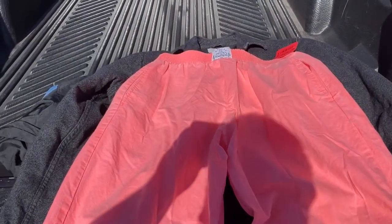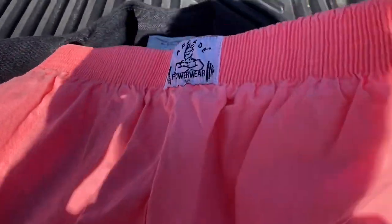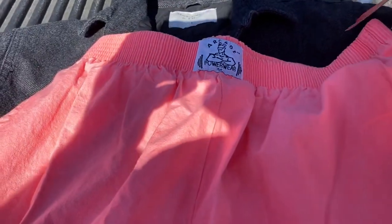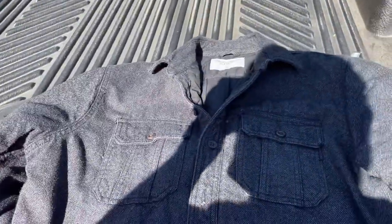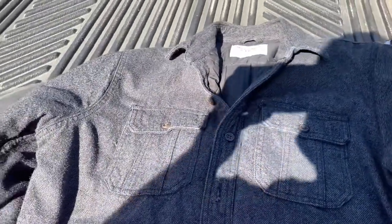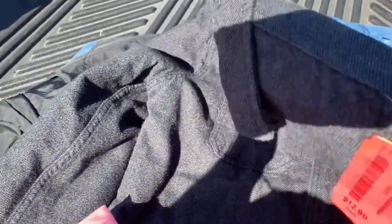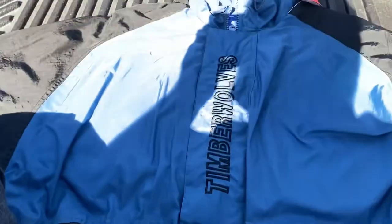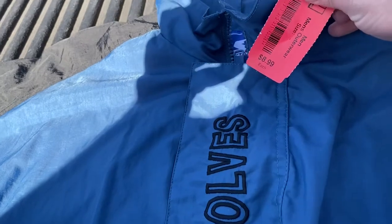I got off work early today and I'm doing some thrifting at Goodwills. First thing I got are these vintage 1980s arcade powerwear pants in like a salmon color — they're one-size-fits-all, paid $4.99. I'm also getting this Abercrombie & Fitch jacket, pretty heavy, it was $12.99 — there's a really good sell-through of heavy Abercrombie & Fitch jackets on eBay. And then this Minnesota Timberwolves starter jacket in size 2XL, paid $8.99 for that one.